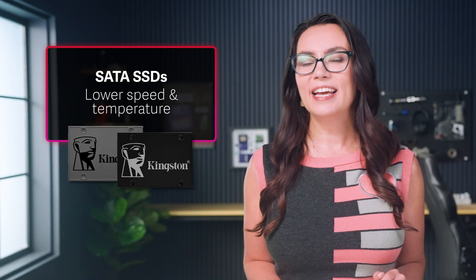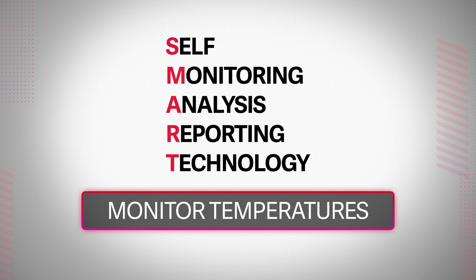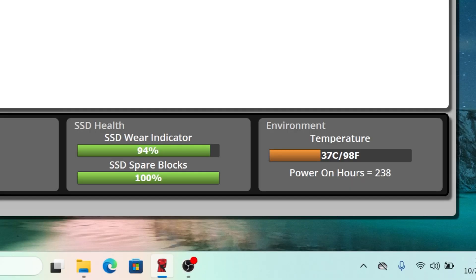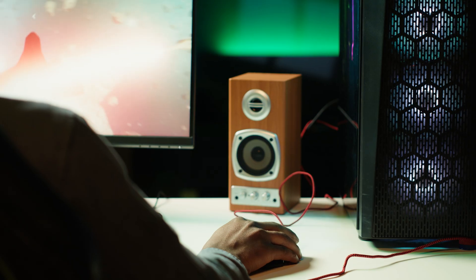SATA SSDs are lower in speed but also in temperature. In most cases, they don't need any sort of heat sink or fan. Most drives have built-in smart temperature sensors, and system monitoring tools or vendor software can let you monitor them. The Kingston SSD Manager is the most straightforward way to track a Kingston drive's temperature and overall health. The most important time to monitor a drive is under load — you can test this by running a workload that reflects your usage: copying a large file, rendering a project, or playing a game.